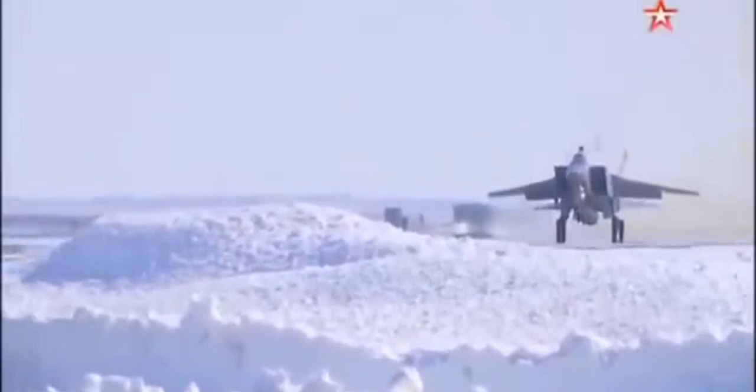It is a derivative of the land-based Iskander tactical ballistic missile. It weighs around 4,000 kg, making it one of the heaviest air-launched missiles, and for that reason only one missile can be carried by the carrier on the underbelly hardpoint.